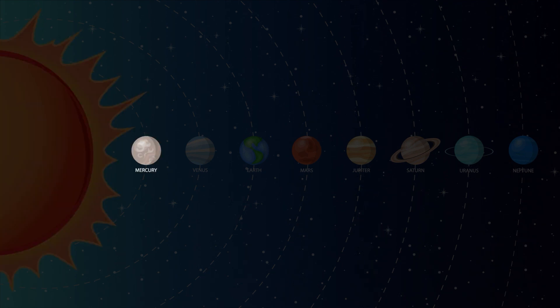Mercury is the closest planet to the sun and is the smallest planet in our solar system. Mercury doesn't have any moons or rings.